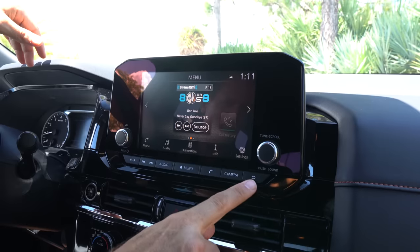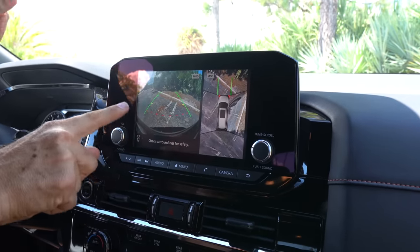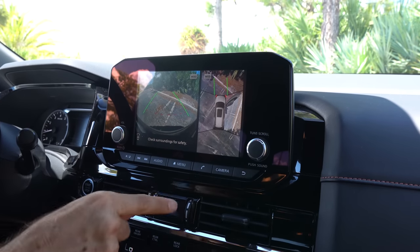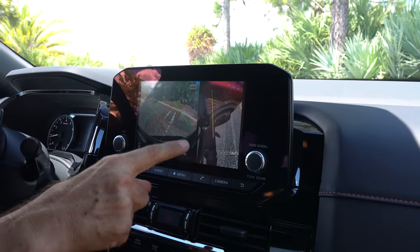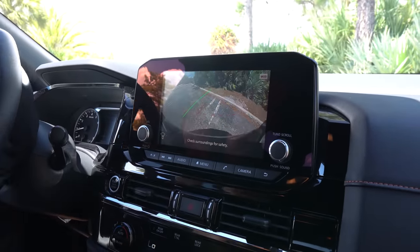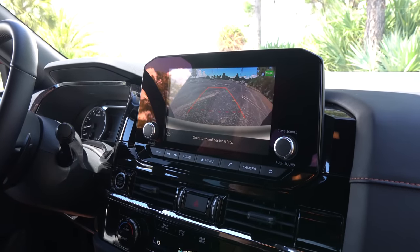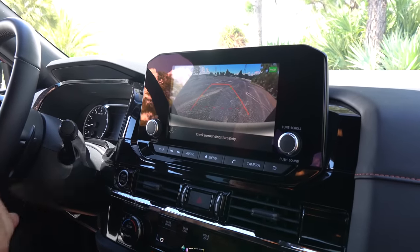The best part is the camera system. Hitting the camera button, you get the front camera view with trajectory, and a 360-degree view with high resolution. You can toggle between the 360 view, a side view showing those 18-inch wheels, the front-facing camera, and when you throw it into reverse, the rear camera. The resolution is what's going to blow your mind with that quality.